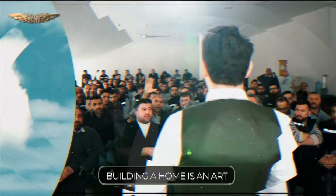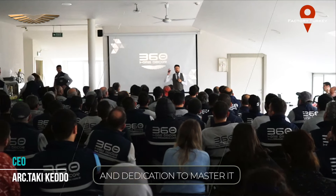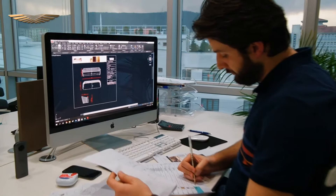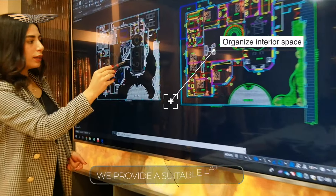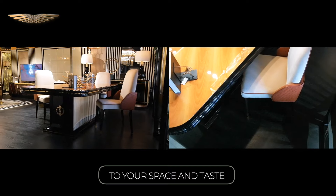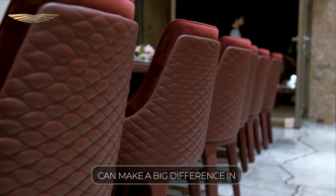Building a home is an art, and it takes knowledge, experience, and dedication to master it. Our employees help start the interior setup of your home. We provide a suitable layout that is customized to your space and taste. Even a single chair can make a big difference in how your home looks.